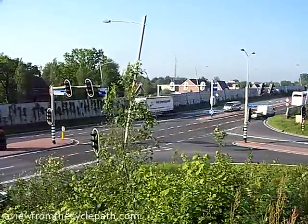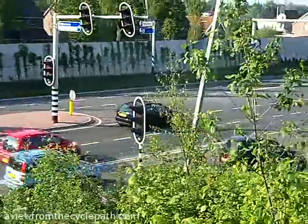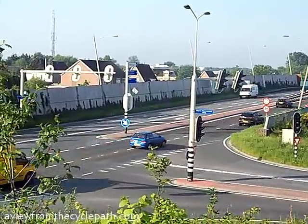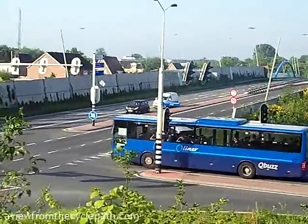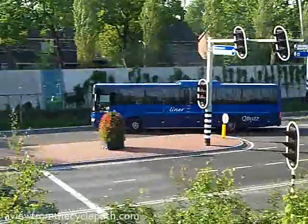On this road, the speed limit is 70kmh and there are noise barriers to prevent any noise nuisance to the neighbours. These cars are passing over the same bridge with blue arches as we saw before from the cyclist's point of view. Even large vehicles like buses don't cause a nuisance to cyclists if they're not in the same space.